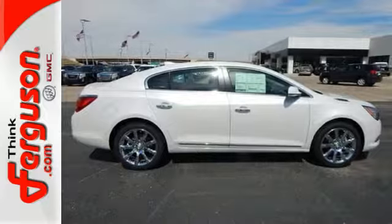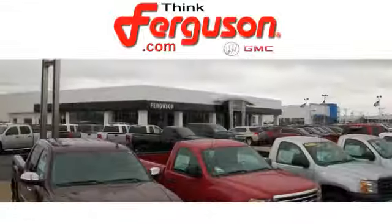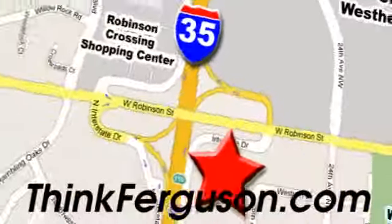Get into this best-selling luxury sedan today. The deals won't get any better than they are every day at Ferguson Buick GMC. The customer service is great too. We are conveniently located off I-35 and West Robinson Street in Norman, Oklahoma.